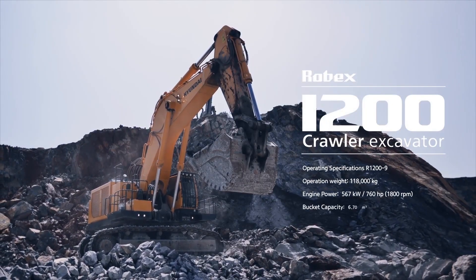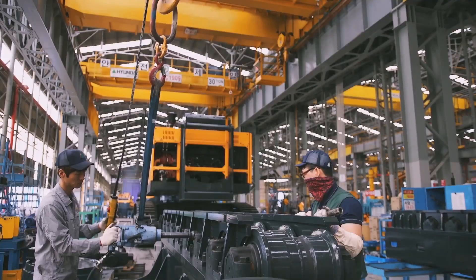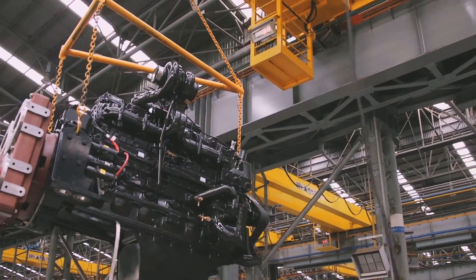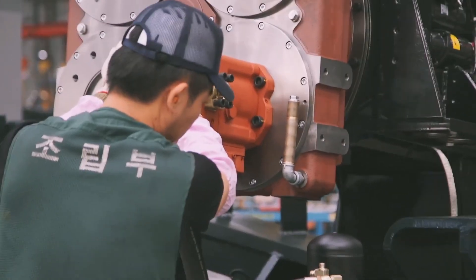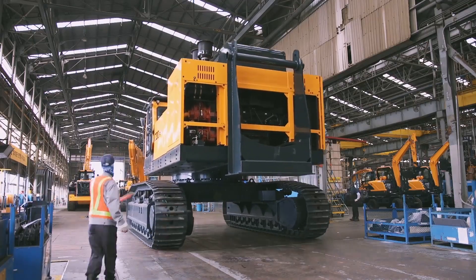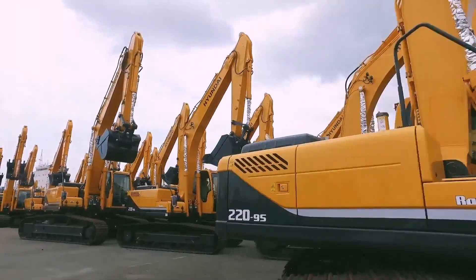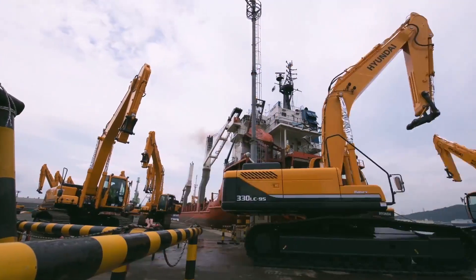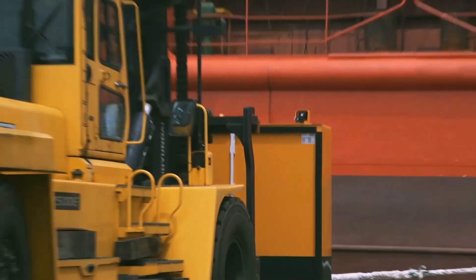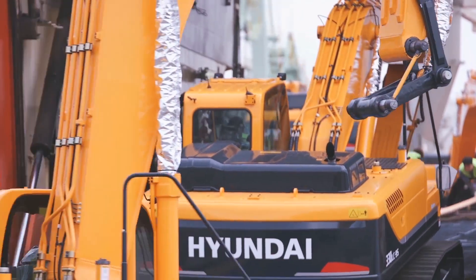Manufactured by Hyundai in South Korea, the Hyundai 1200-9 crawler excavator features a three-pump hydraulic system designed for optimal performance and precision. This design proves invaluable in demanding excavation tasks, particularly in quarries and mines. Key features include intelligent power control, which intelligently manages hydraulic pumps according to project requirements; advanced around-view monitoring, which ensures operators have a complete 360-degree view; and ECO gauge, which provides real-time fuel efficiency monitoring. Together, these features enhance operational efficiency and safety in a variety of environments.